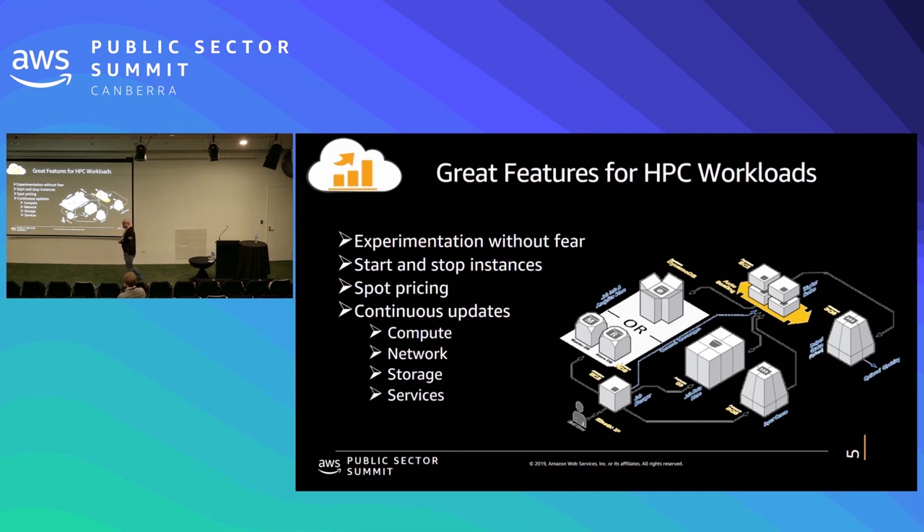Some of the great features we have in HPC at AWS are the ability to experiment without fear. It's almost a company motto to fail fast. The objective is not to spend a year doing research and setting up servers, spending an enormous amount of time in simulation, only to discover that you made a fundamental error in insight at the beginning. By background, I spent 25 years as an aerospace professor, and I've had my own embarrassments where I spent a year doing research only to find that one of my initial assumptions was incorrect.